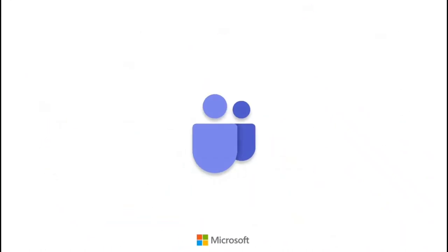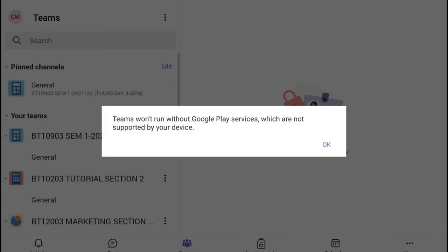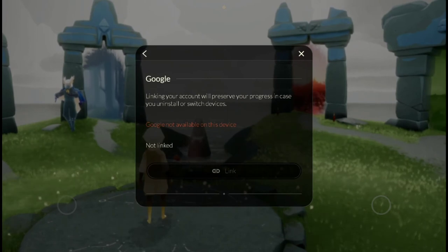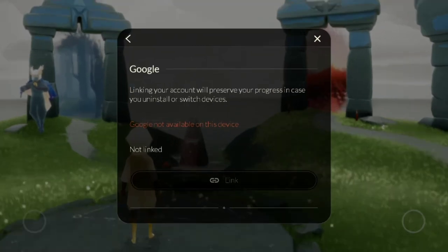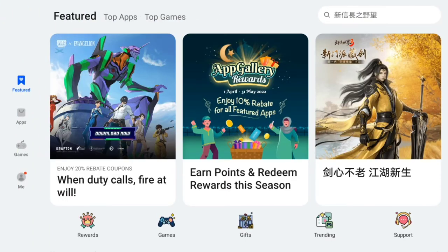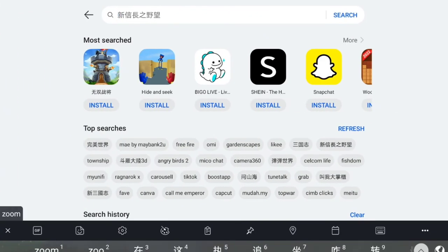However, the disadvantage of this tablet is that Huawei devices are out of Google services. Since I use Google often, such as Google Chrome and Google tools, and all my emails use Gmail, it may cause difficulty accessing some apps like Microsoft Teams.